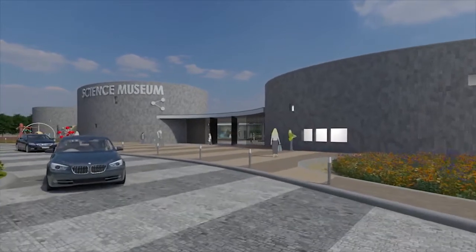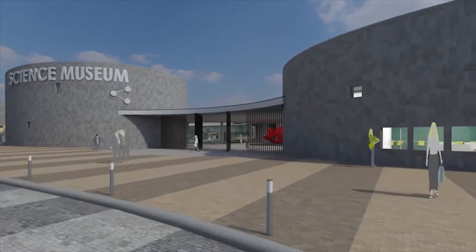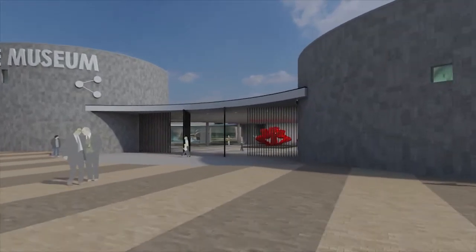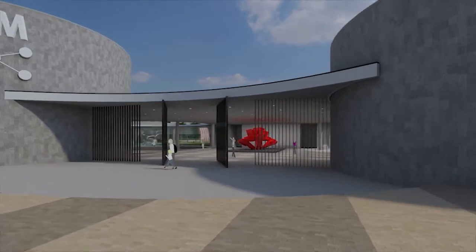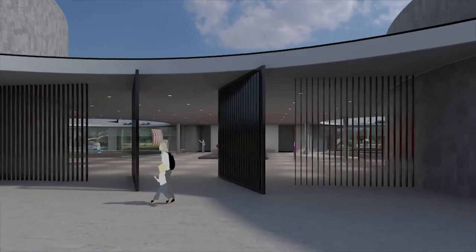The sculptural and unique built form relates to the calm nature of the adjoining Smriti Van. An outdoor park features an observatory and a science park for large gatherings and exhibitions.